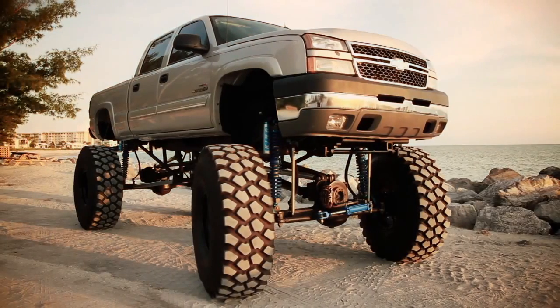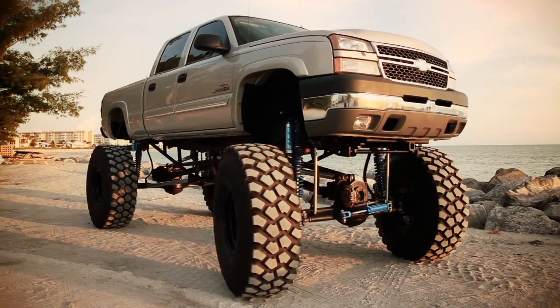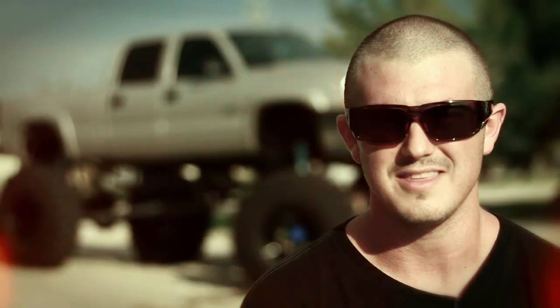This is the truck I'm selling. It's a 2005 Chevy Silverado with the Duramax motor. It's fully loaded with leather and a Bose sound system. It's a 6.6 Duramax with EFI Live tuning and a four-inch straight pipe.